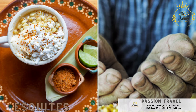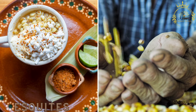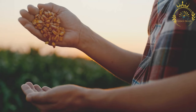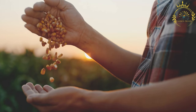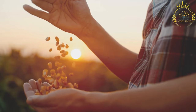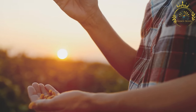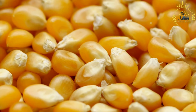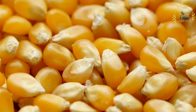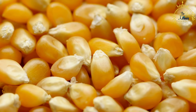Esquites are similar to elote but served in a cup. Esquites are kernels of corn mixed with mayonnaise, cheese, and spices. This popular Mexican street food dish consists of cooked corn kernels removed from the cob and typically served in a cup, seasoned with a flavorful mixture of spices, condiments, and toppings, creating a delicious and savory snack.